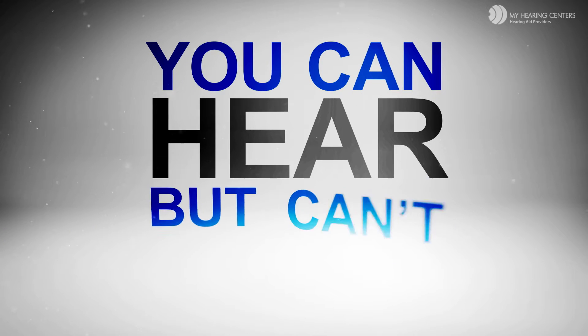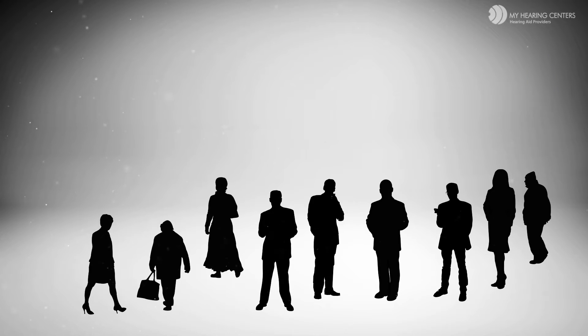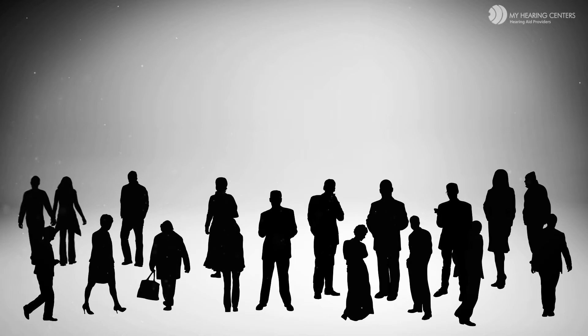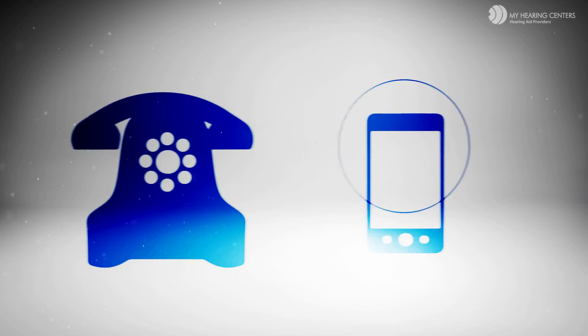You would often say that you can hear people talking but can't understand what they are saying. You would have great difficulty understanding speech in groups, crowds, and background noise. People might say you listen to the TV too loud, or you occasionally miss the telephone ringing.